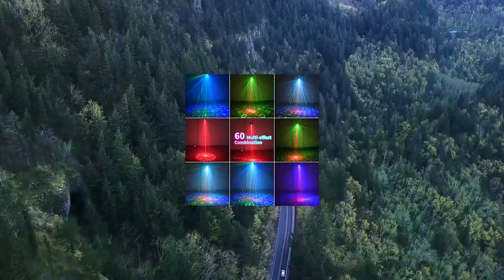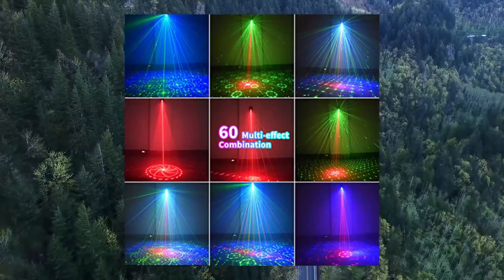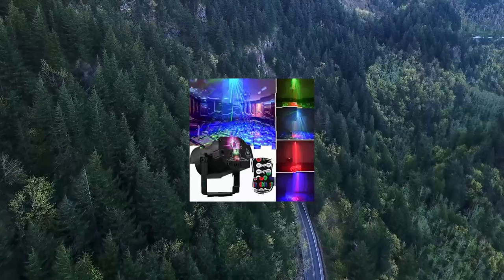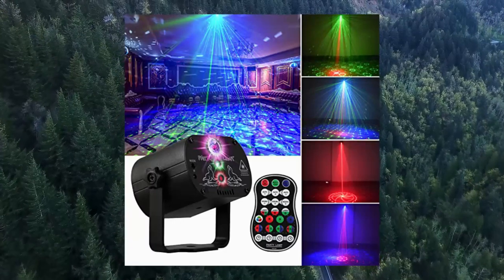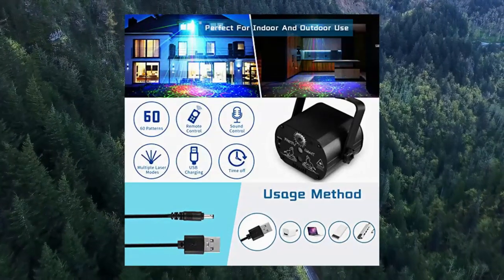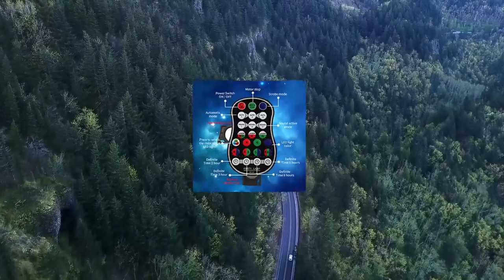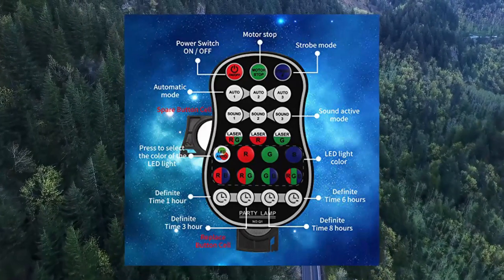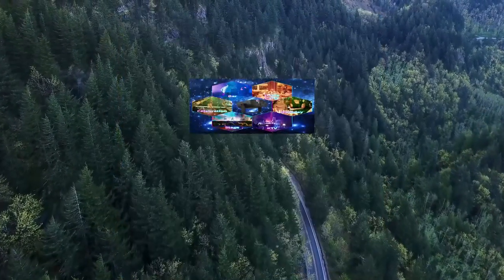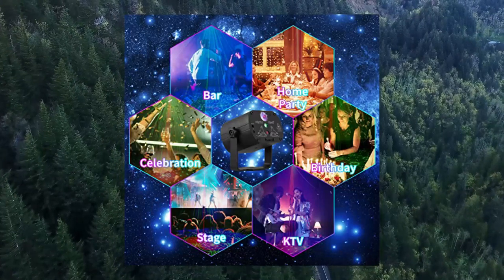DJ disco stage party lights — LED sound activated laser light RGB flash, strobe projector with remote control for Christmas, Halloween decorations, karaoke, pub, KTV, bar, dance, gift, birthday, wedding. Powerful multi-effects: Koko Koko upgraded party laser lights capable of producing 60 combinations of images. 6 color backgrounds: red, green, blue, red and green, red and blue, blue and green — and 3 beam combinations: green, red, green and red. Creating a more wonderful stage atmosphere with multi-effect and high definition projection quality.